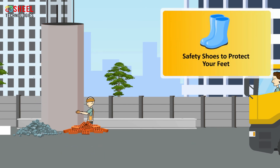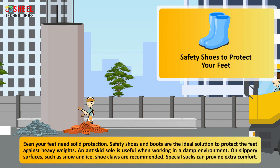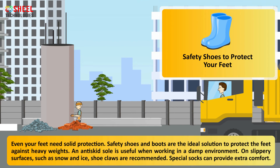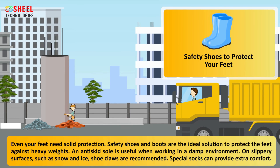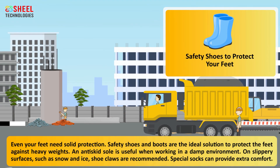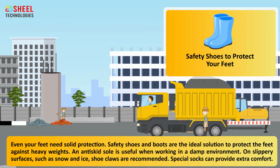Safety shoes to protect your feet. Even your feet need solid protection. Safety shoes and boots are the ideal solution to protect the feet against heavy weights. An anti-skid sole is useful when working in a damp environment. On slippery surfaces such as snow and ice, shoe claws are recommended. Special socks can provide extra comfort.